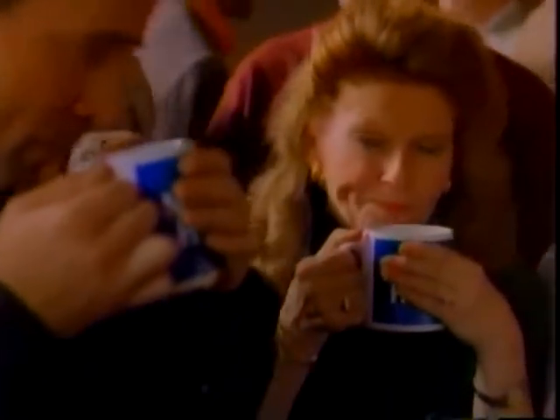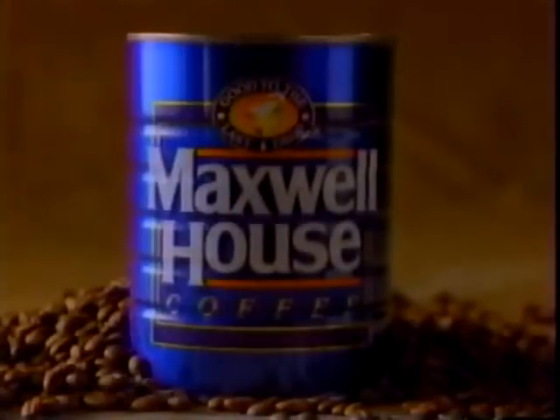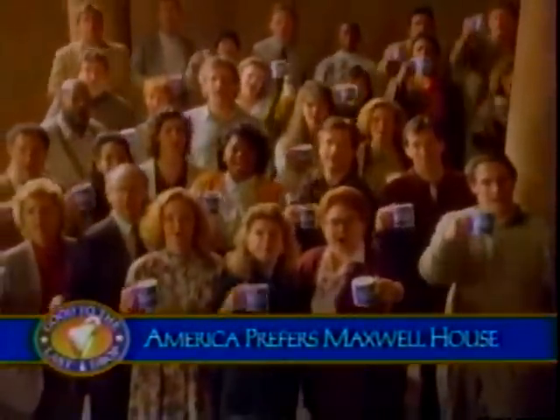In a nationwide test, when asked which ground coffee they preferred — Maxwell House or Folgers — more people chose Maxwell House coffee. With a richness that comes from coffee blended with Colombian beans, because better beans make better coffee. Even Folgers drinkers preferred Maxwell House. For coffee this rich, America prefers Maxwell House.